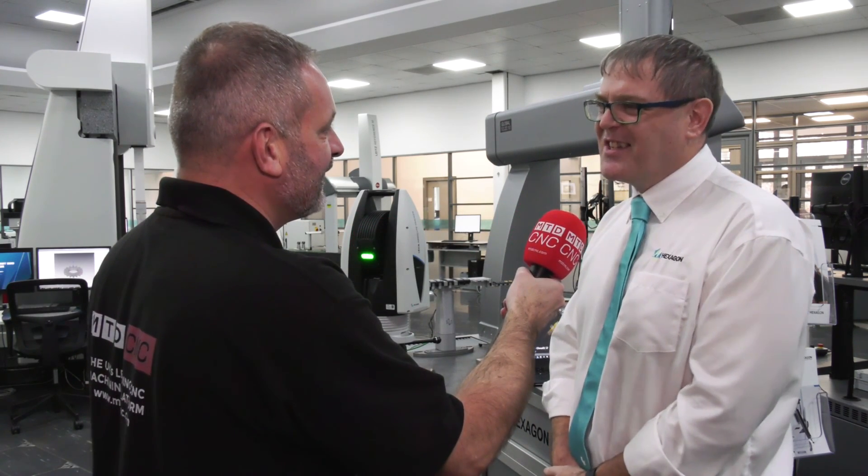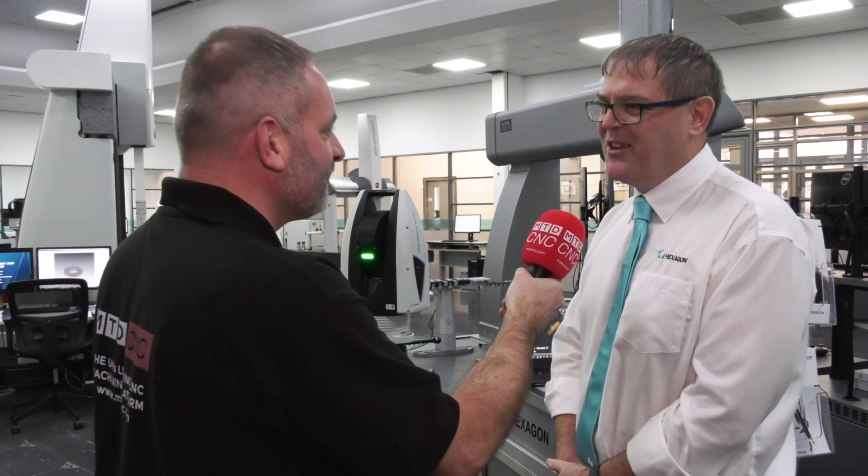Finally, when you look at the portfolio that Hexagon Manufacturing Intelligence actually offers, this fits in quite nicely in a very extreme sort of area, doesn't it? We have found that it's going to sit rather nicely in the range. Absolutely, yes.